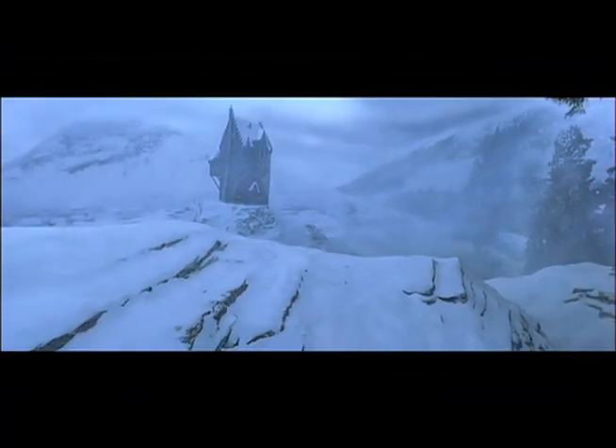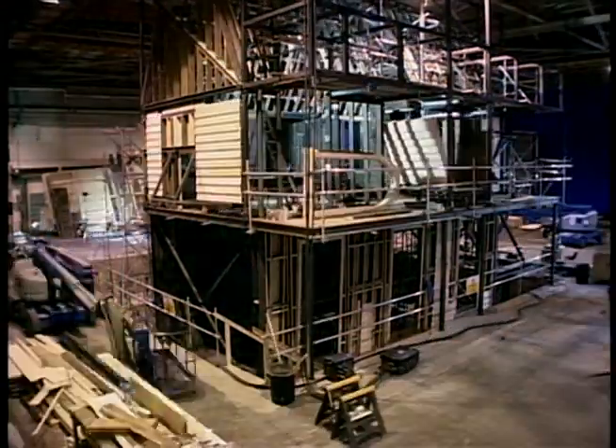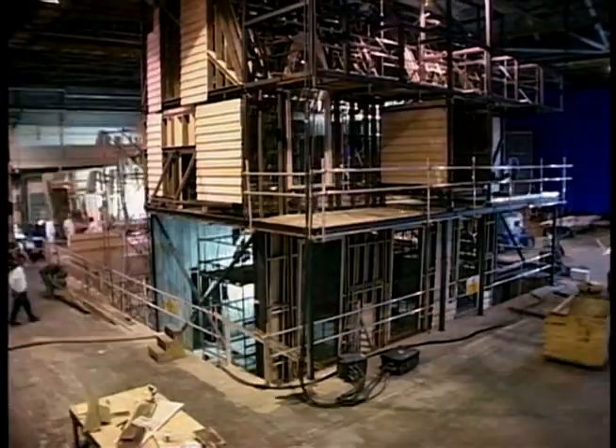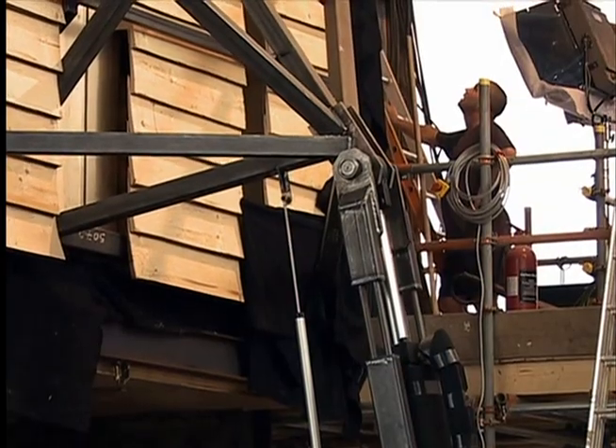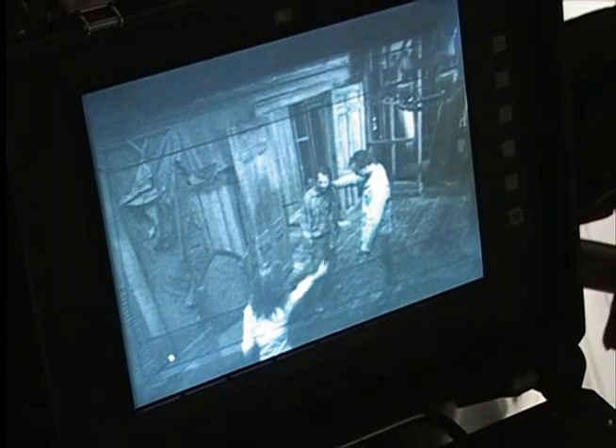The Shrieking Shack is meant to be the most haunted building in Britain. It's on a mountainside outside Hogwarts, racked by the wind and the blizzard — and it moves. Inside the Shrieking Shack, things like doorways and windows were actually triangulating. It became quite an interesting construction challenge to try and make all these things come alive. We had to build a frame that would move backwards and forwards that we could then build the set inside — and this had to be completely safe because the actors and the crew were in it throughout the scene.